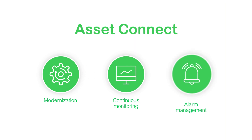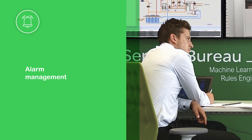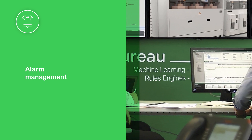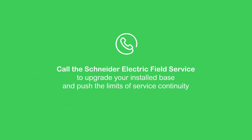By connecting your substation monitoring device to the cloud and our Asset Advisor service platform, you can transform your data into actionable insights to answer key questions such as: how can I protect my installation and people in the field, as well as securing my critical processes? Call the Schneider Electrical Field Service to upgrade your install base and push the limits of service continuity.